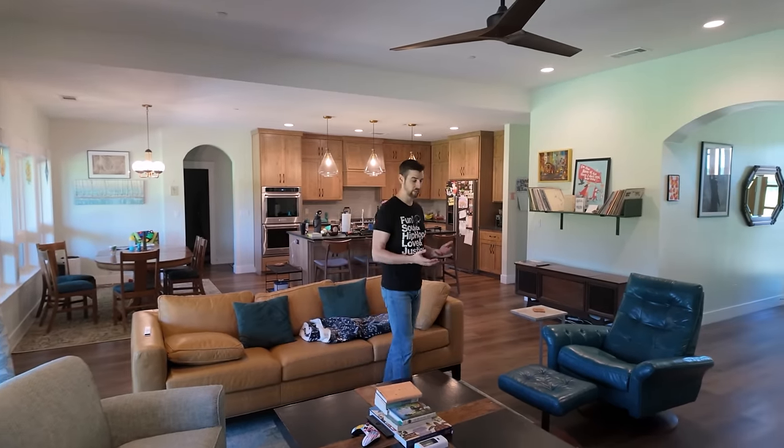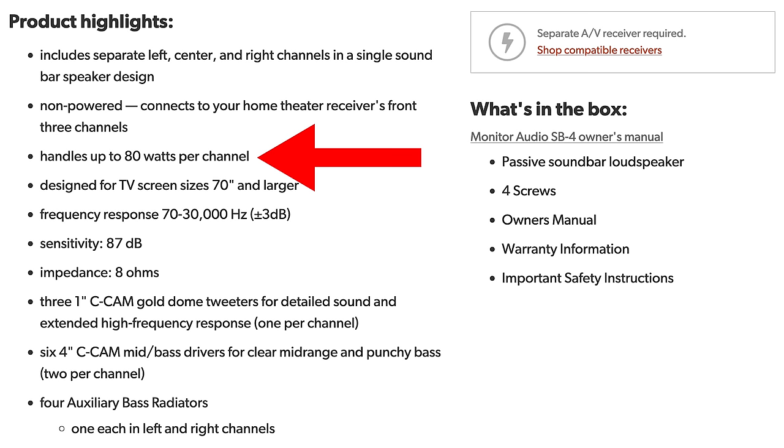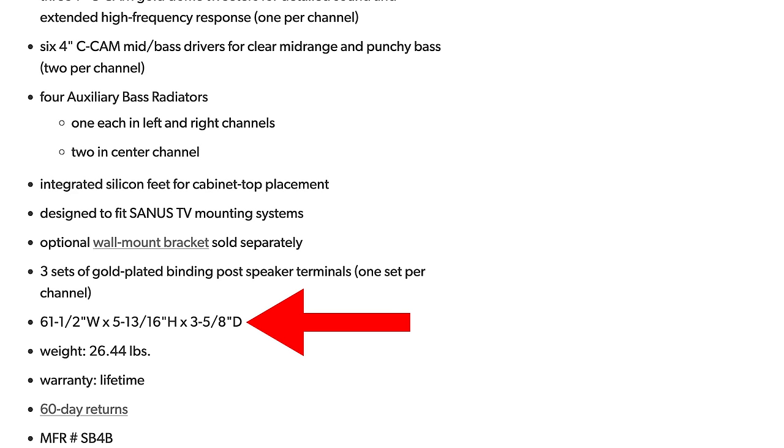Frequency response was another factor in my research because I didn't want it to sound flat or anemic. The Super Cinema XL can go down to 80Hz and all the way up to 25kHz. 80Hz means you'll want to set the crossover to about 100Hz, which is higher than I'd normally like, but still far better than a lot of competition. Comparing to the Monitor Audio SB4 at the same price point: it handles only up to 80 watts per channel, frequency response dips to 70Hz, sensitivity is 87dB with 8-ohm nominal impedance, and it's almost 6 inches tall — which would cover the bottom of the TV.